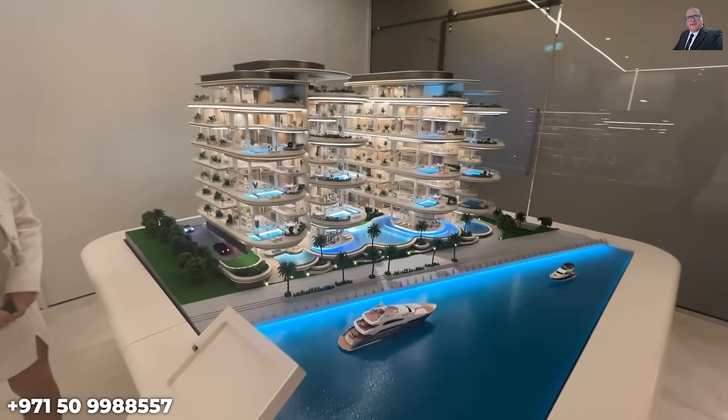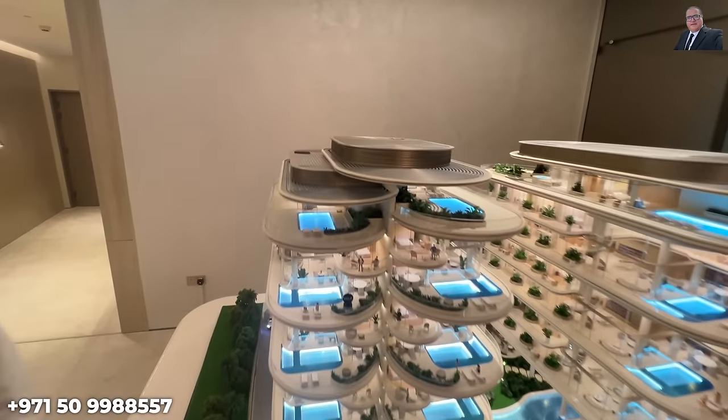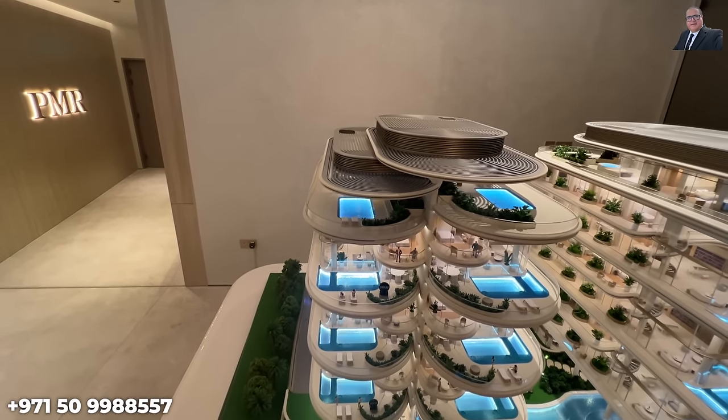The Sky Palaces have their own private swimming pool and jacuzzi — two swimming pools and a jacuzzi in total for Sky Palace residents.